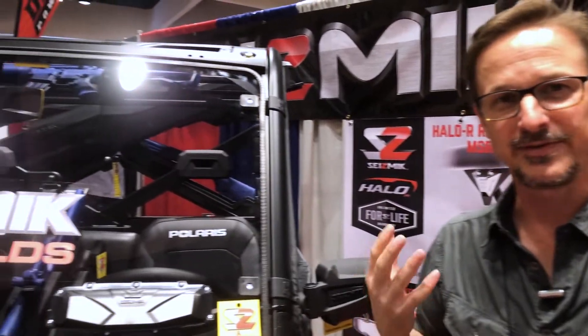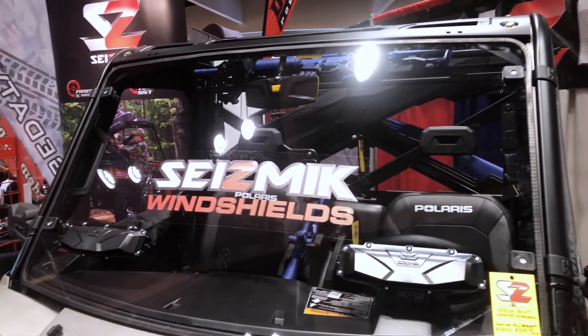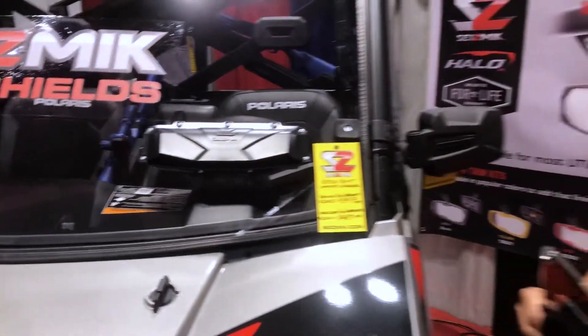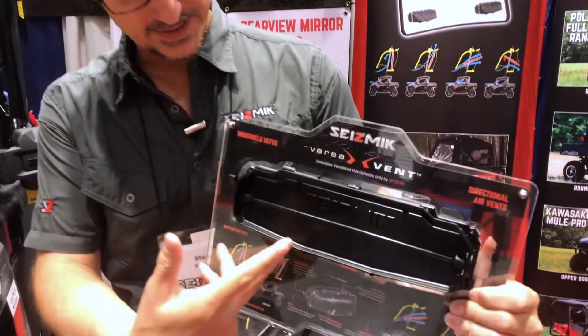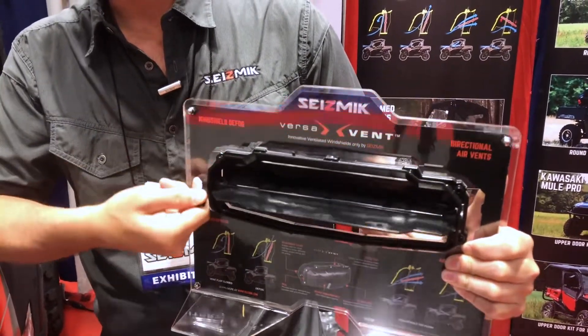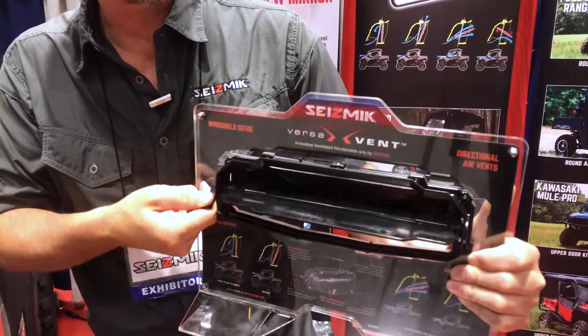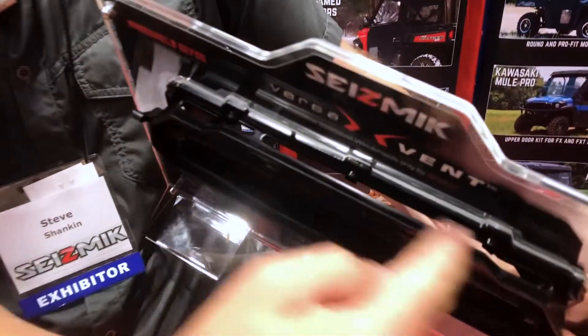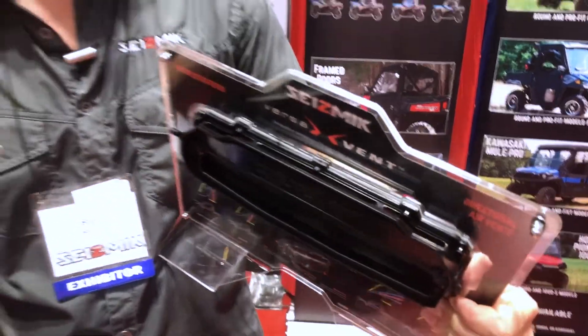We have a very clever windshield we call the Verse Vent. We've come up with a way to make airflow adjustable inside the cab of the vehicle and include a defog feature. The scoop you see is really important to make it super effective. On the inside of the vehicle you've got this lever which you can move to adjust the airflow and aim the air exactly where you want it. The innovative part is when you put it right here, it forces all the air out of the top — that is the defog feature. It's the only windshield for a utility vehicle that has a defog feature, and it works super well.